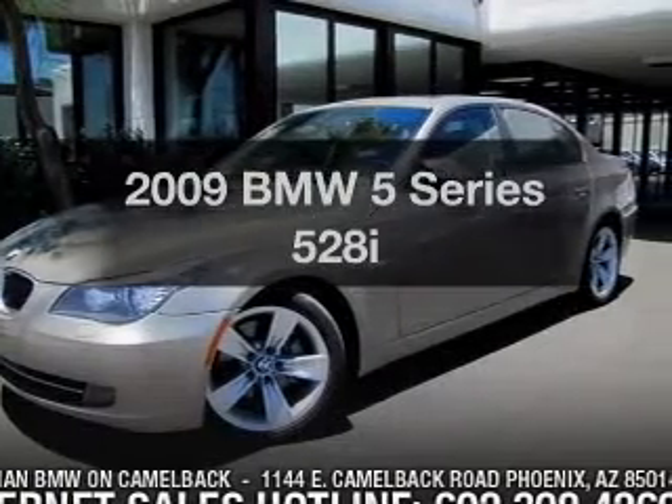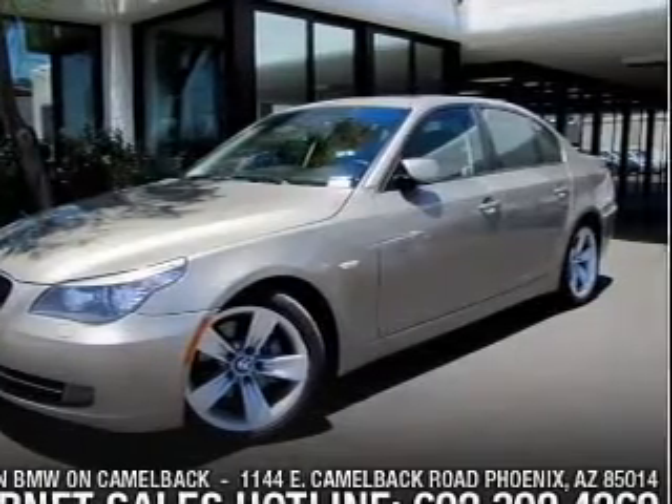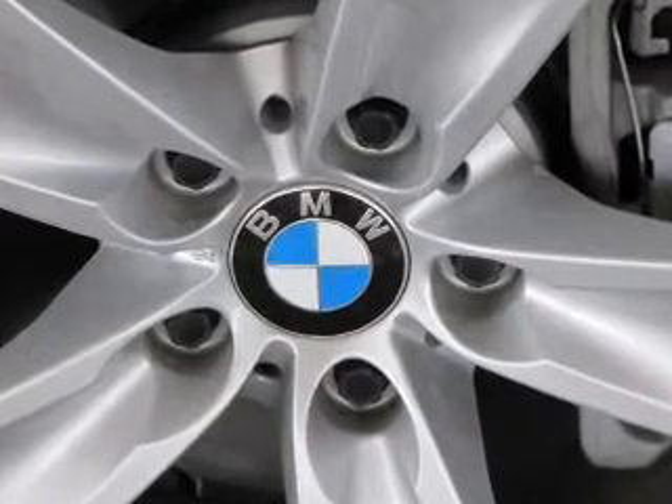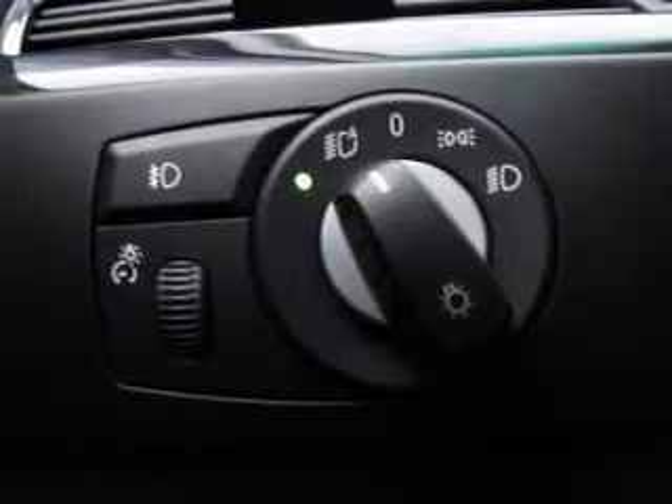Introducing the 2009 BMW 5 Series — everything you need under one roof with this great vehicle. With a solid 6-cylinder engine connected to a smooth shifting transmission.